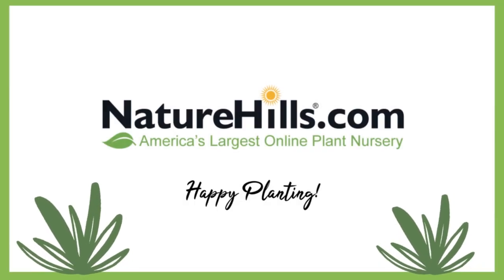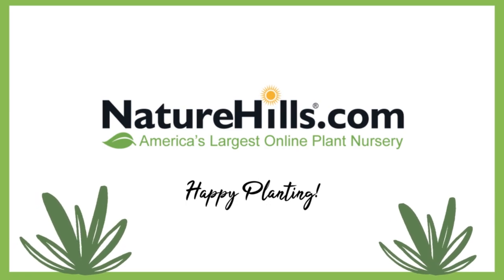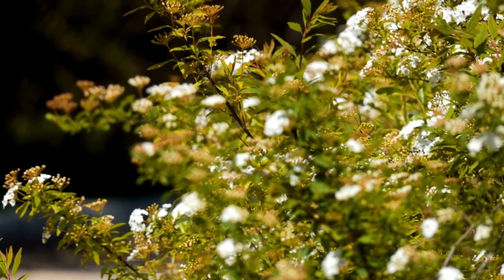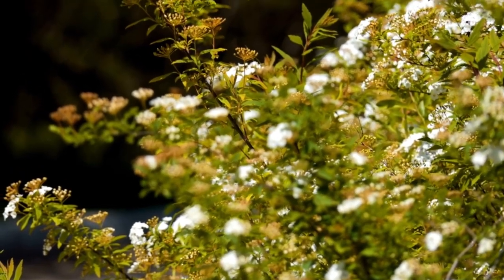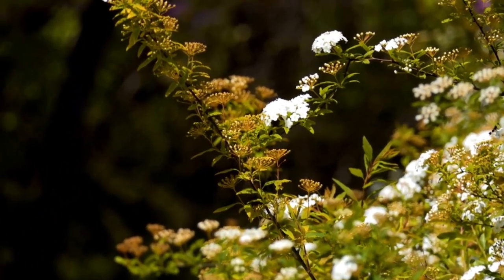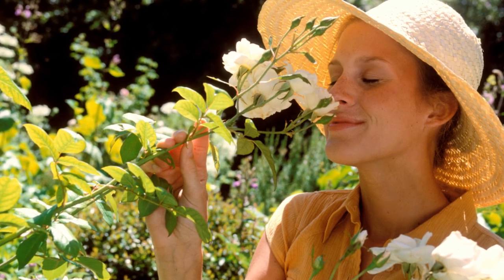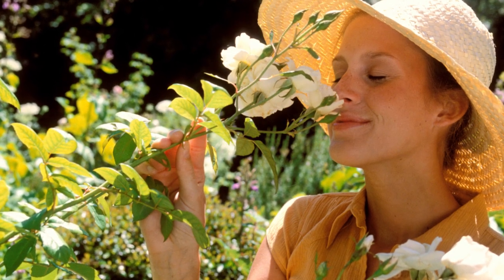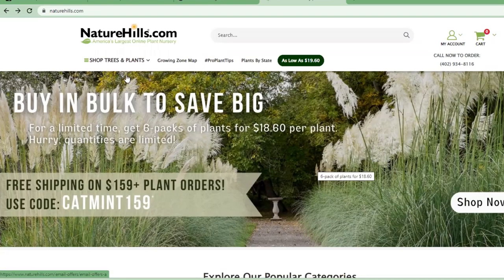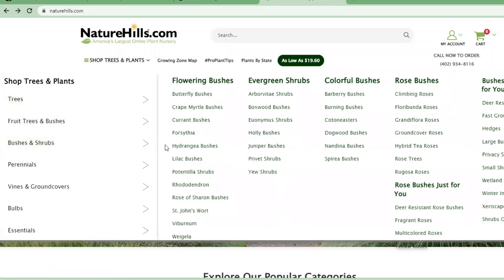Hey guys, it's Witt with NatureHills.com. I'm back with a second installment of our Scents of Spring series and this one is going to be all about fragrant bushes and shrubs. Shrubs with their smaller forms give gardeners some placement flexibility that trees sometimes just can't. You can't go wrong with any of these options — you'll like them and your nose will love them. I've got five fragrant shrubs that are going to take your landscape to the next level. There are way more than five kinds of fragrant shrubs, so you should definitely go check out our site to see these and many more. Now let's get right to it, shall we?